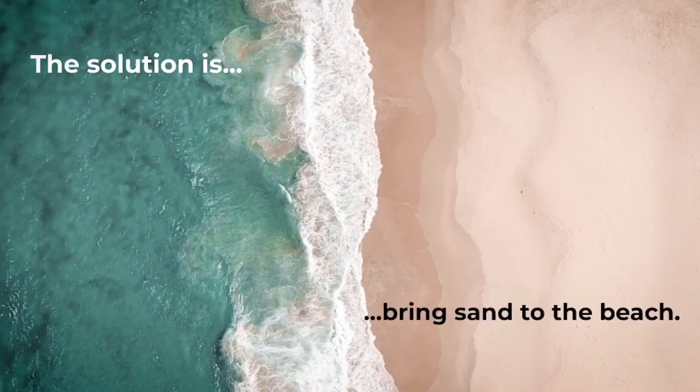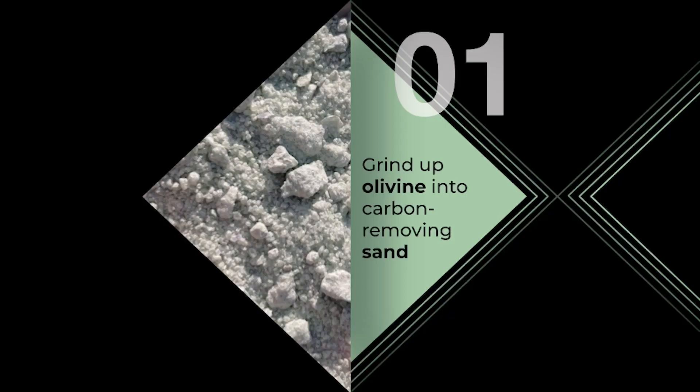There's a link between CO2 and ocean acidification. If we neutralize the extra acidity in the oceans, we can help them naturally remove CO2 like they've been doing for billions of years, to protect our oceans and everything in them. How do we do this? It turns out the oceans are smart, and all we need to do is bring sand to the beach — a special kind of sand we call carbon removing sand.